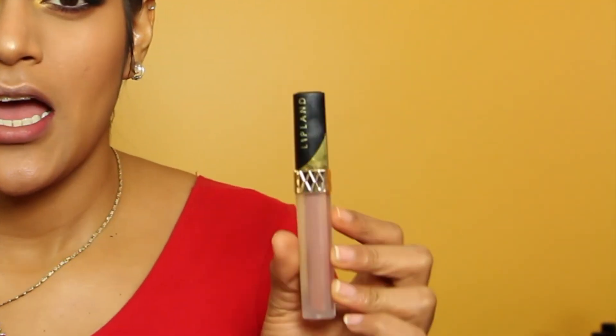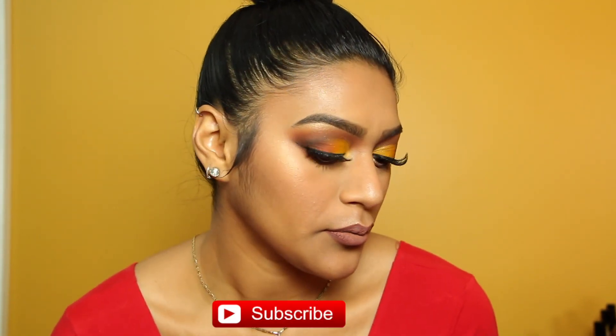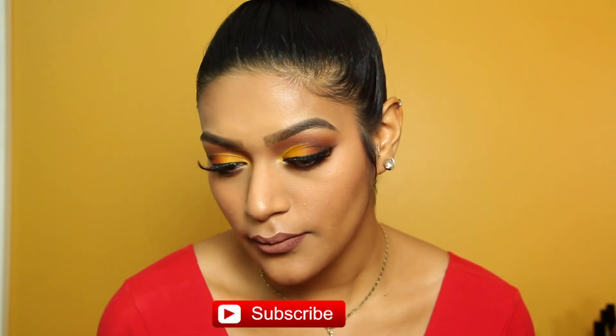For lips today I'm going in with the Jordana Coco Loco lip liner and the Lipland Cosmetics liquid lipstick in number 88 from the Amrezy collection. That was my flawless foundation routine — be sure to thumbs up this video and subscribe to my channel. I'll see you guys on the next one, I love you guys!